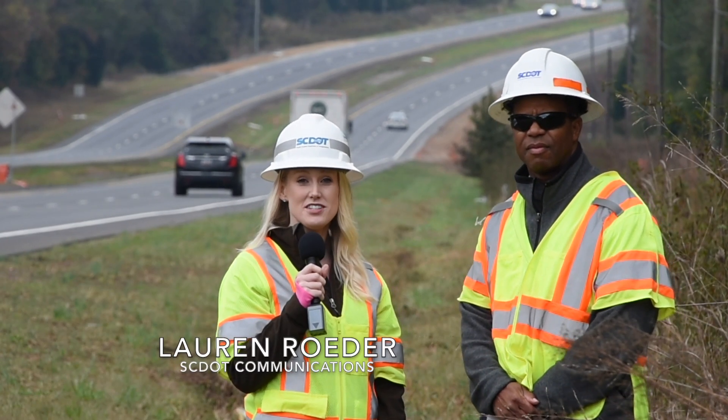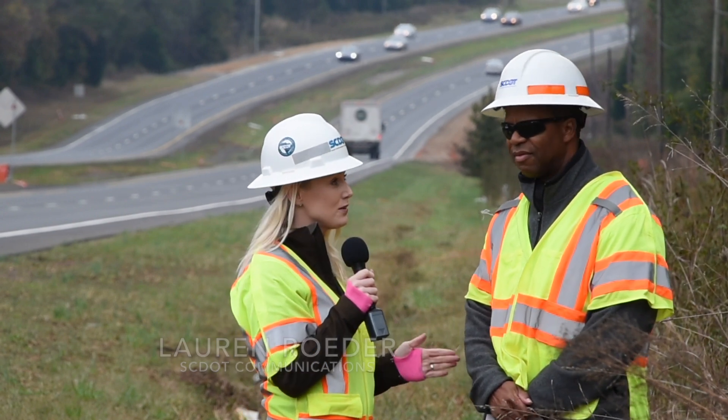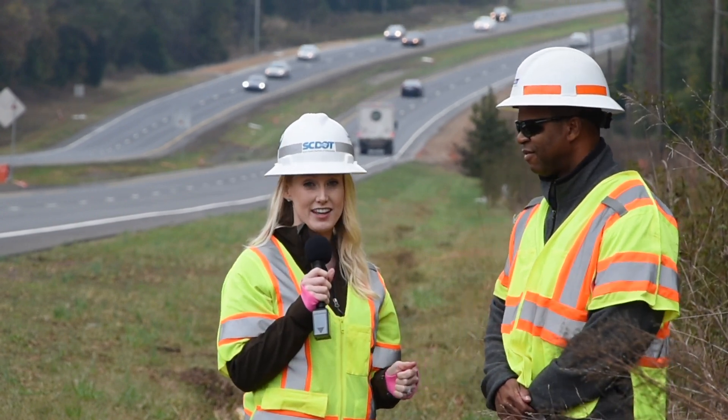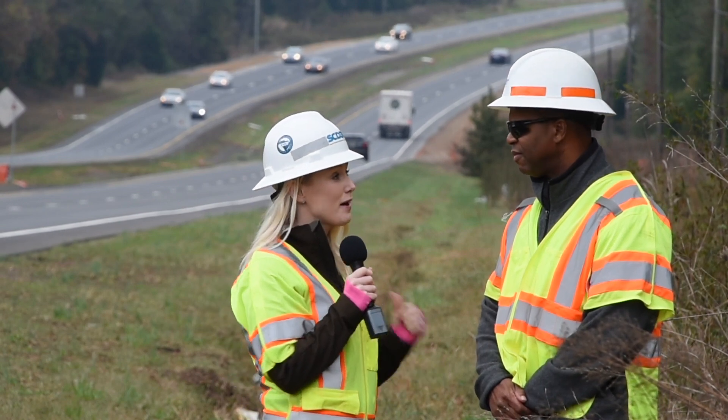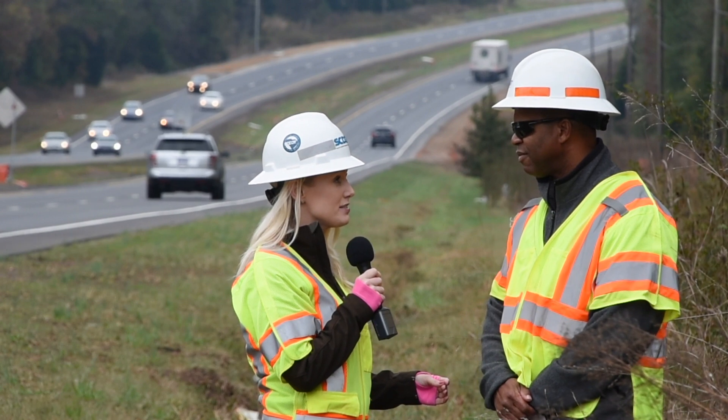I'm Lauren Rader with SCDOT on US 521 in Lancaster County. I'm here with Ken Wilson, resident construction engineer for Lancaster County. Ken, this behind me is a recent resurfacing project. Can you give me some details on this project?